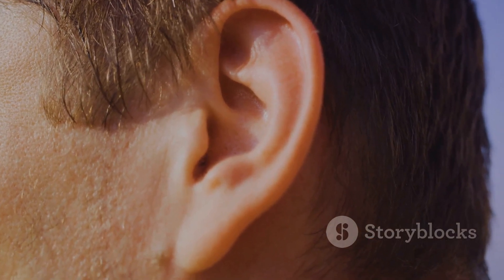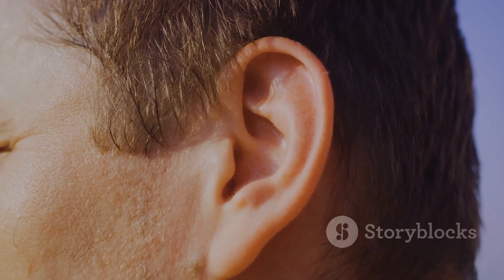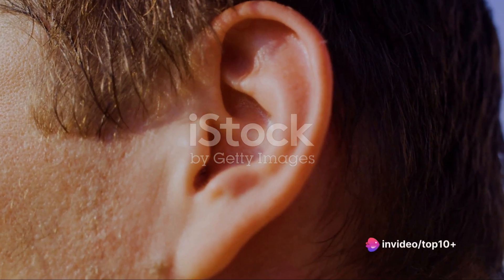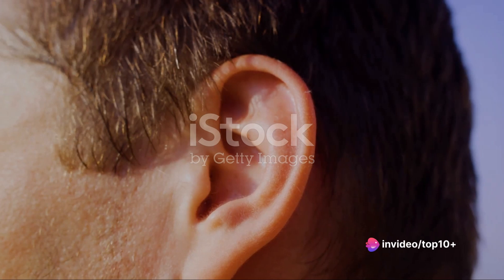Our ears are like receivers designed to pick up these sound waves. Inside our ears, these waves are converted into electrical signals that our brains interpret as sound, allowing us to hear the music, the laughter, or the rustling leaves.